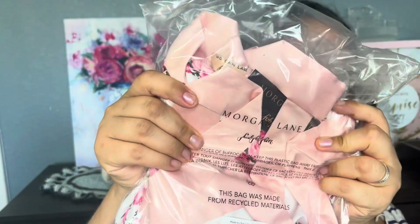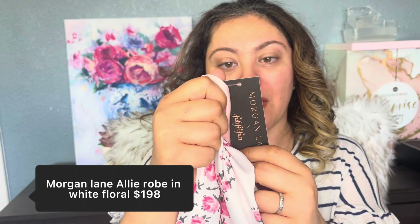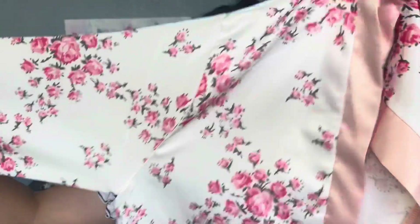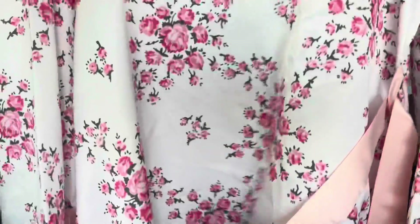And this is a matching robe. The brand is Morgan Lane. It's a satin robe in small-medium, white with a light pink floral pattern — 100% polyester. Look at this: it's a very nice light floral, light pink. It's long sleeve, which I like — not too short, not too long. It also comes with a belt. Very nice pattern. And it matches with the slippers — that would be really cute.